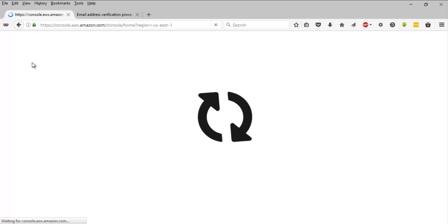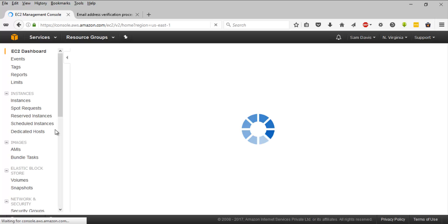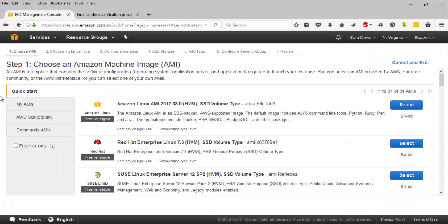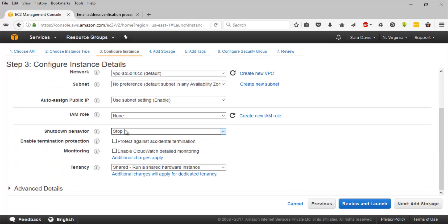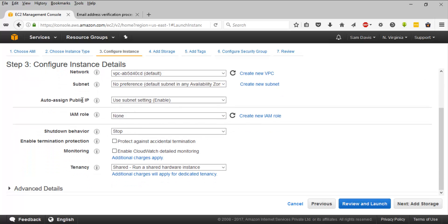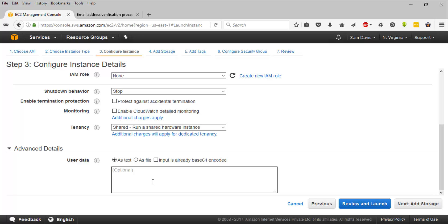Let's go back to the EC2 console and fire up two instances. Click on 'Launch Instance'. I'm going to stick with the free tier Amazon AMI. I'm okay with the general purpose configuration - I'll leave everything as default; it will fall under our default VPC. In the Advanced section, let's add a boot script which will take care of creating a website, installing the httpd server, and things like that.